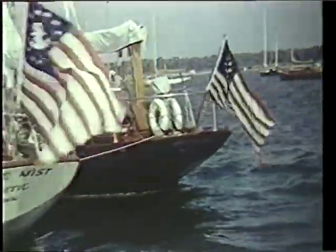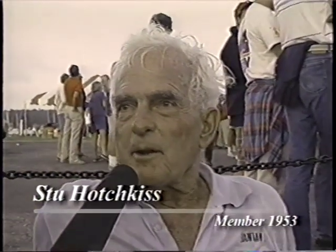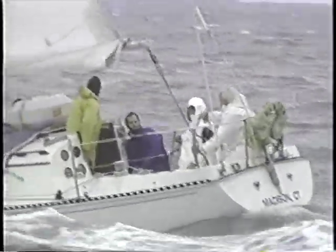Stu Hotchkiss joined Off Soundings in 1953, but a lot of his sailing was done as crew for Rod Stevens, the brother of boat designer Olin. Rod Stevens bought Mustang in 1946, and Stu sailed regularly with him ever since.